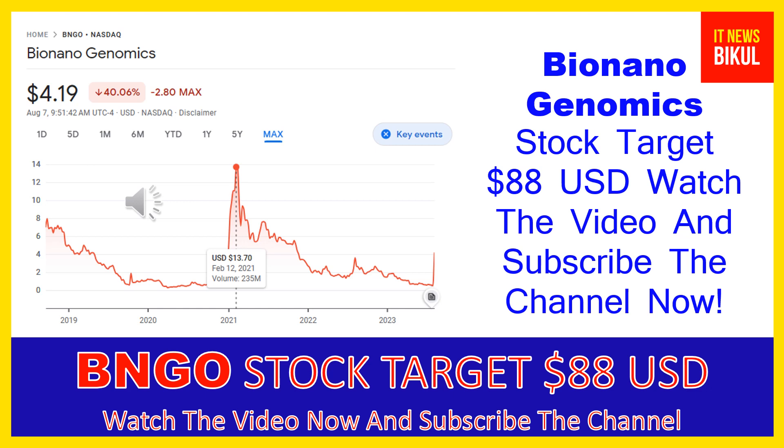Bio Nano Genomics Inc company market cap is $1.288 billion. Bio Nano Genomics Incorporated provides genome analysis software that enables genomics labs to analyze and interpret data across a range of platforms to generate informative data visualizations.